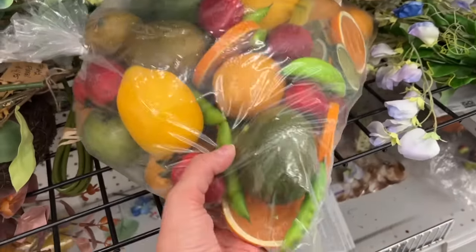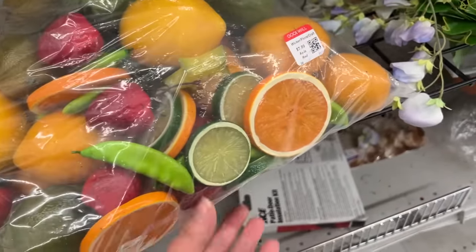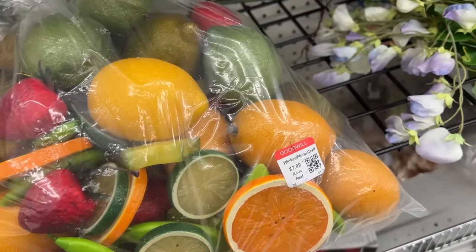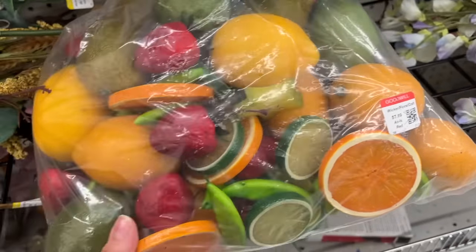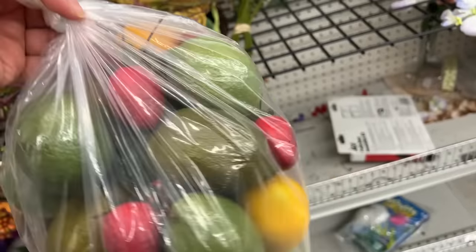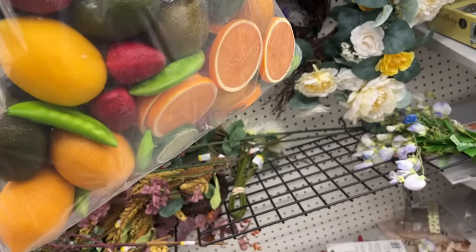I actually think that I'm going to get this bag of faux fruit. It is $7.99. I was just thinking the other day when I was decorating at the studio that I needed fruit for this beautiful bowl I was decorating with. So this giant bag of fruit is going to come in pretty handy when I'm decorating.